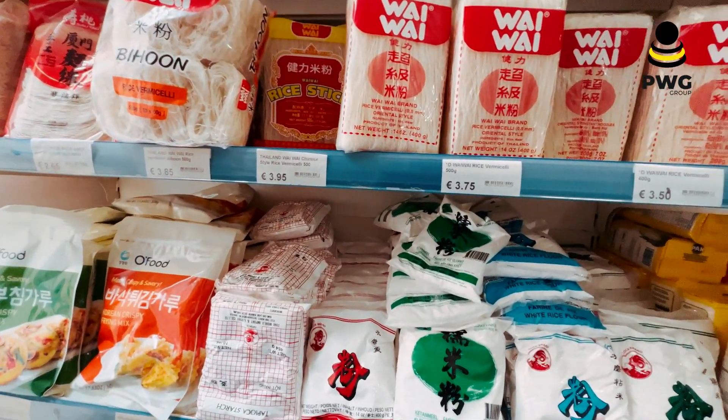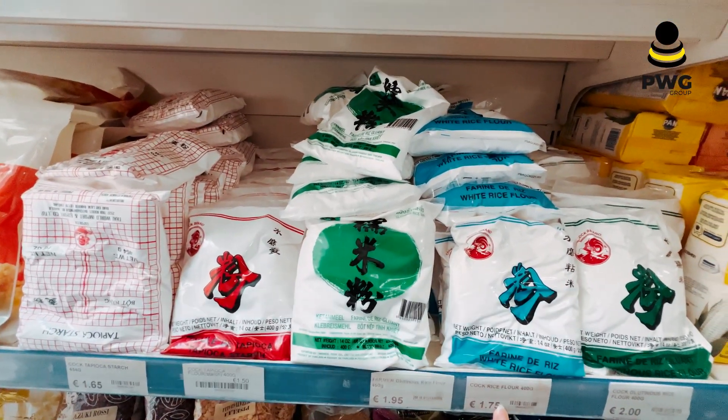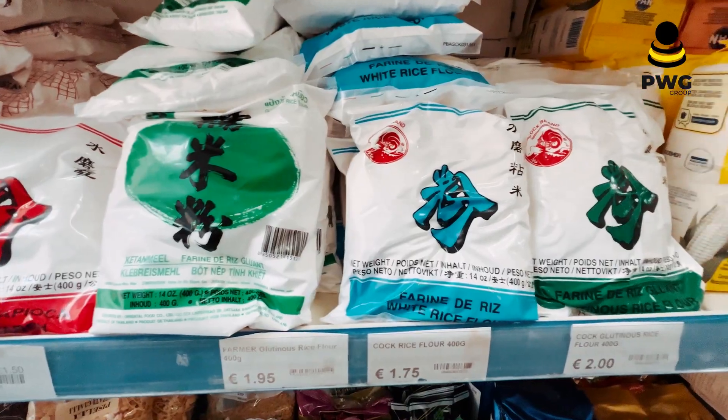You can also find glutinous rice here — it costs 1.95 euro only. They have different kinds of rice flour as well, and it's not that expensive.